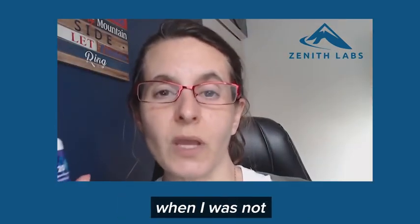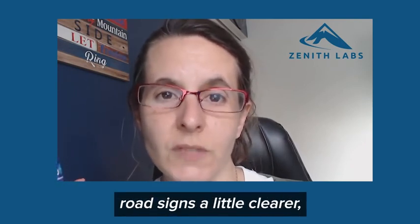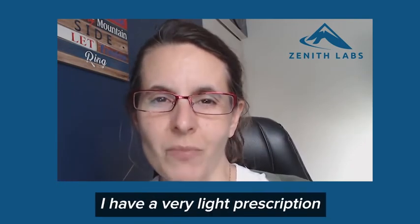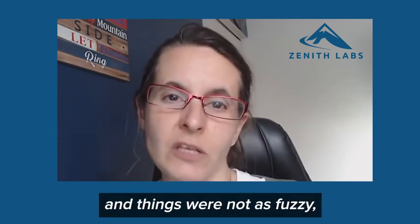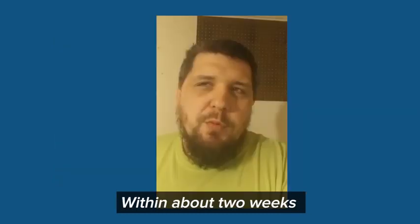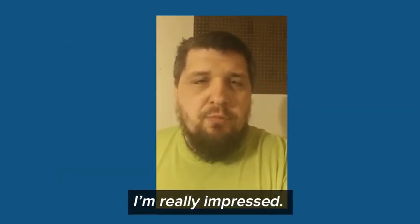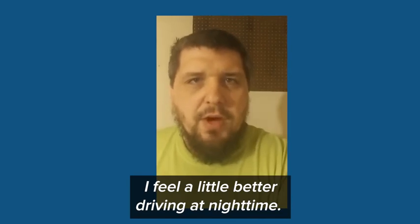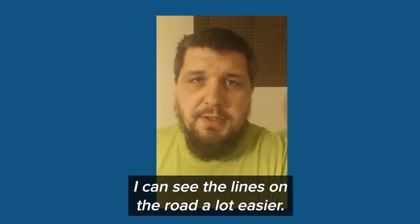I did notice a difference when I was not wearing my glasses at night. Driving home, I could see road signs a little clearer, so it did help me. I have a very light prescription, so I was able to not have my glasses on and things were not as fuzzy — I could make it out. Within about two weeks I kind of started noticing improvement. I'm really impressed. I feel a little better driving at nighttime; other car lights don't really bother me and I could see the lines on the road a lot easier.